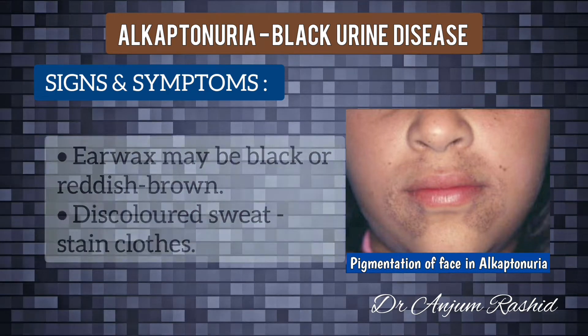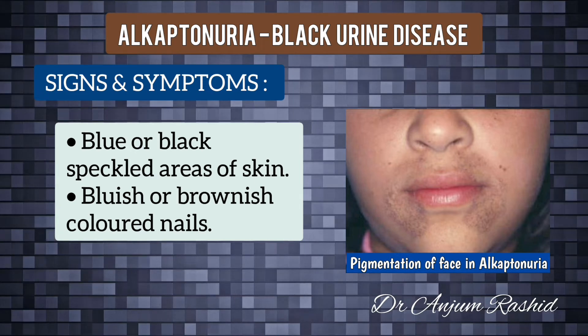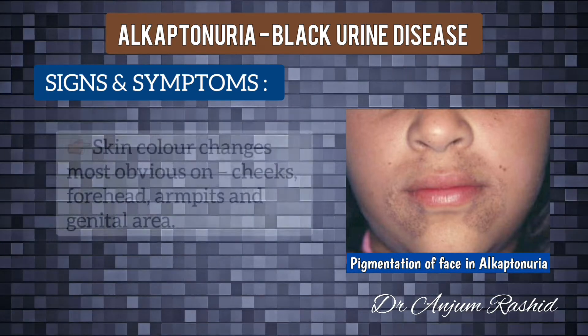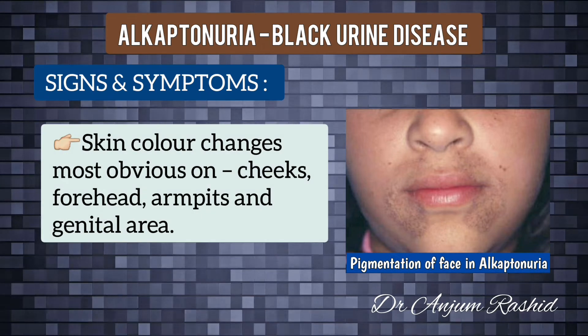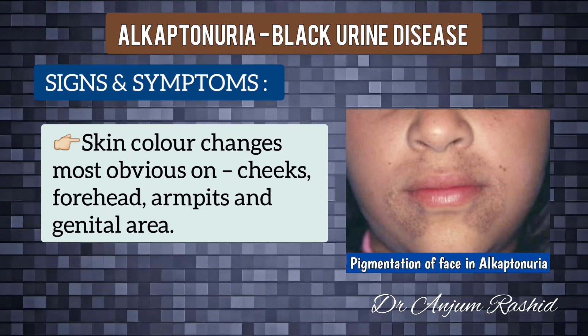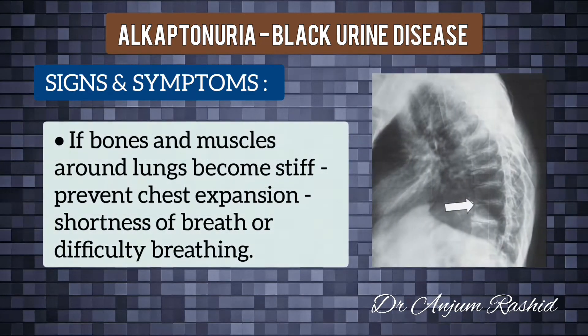Alkaptonuria can result in discolored sweat, which can stain clothes and cause some people to have blue or black speckled areas of skin. Nails may also turn a bluish or brownish color. The skin color changes are most obvious on areas exposed to sun and where sweat glands are found — the cheeks, forehead, armpits, and genital areas.